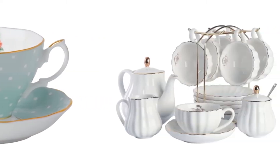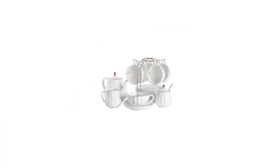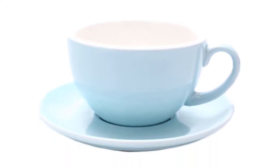Today I decided to review the top 5 best cup and saucer sets on the market. I made this list based on my personal opinion, trying to rank them based on price, quality, durability, and more. So let's get started.